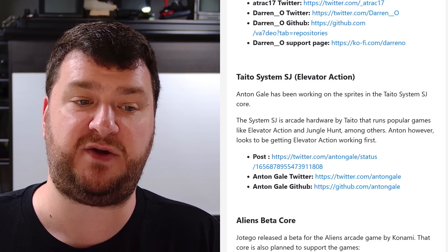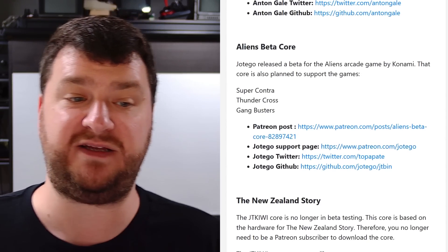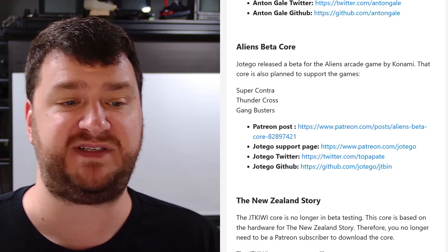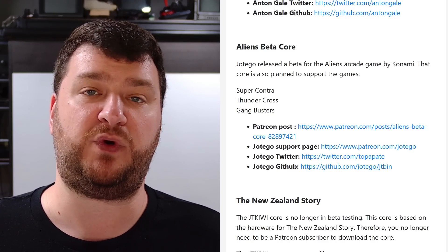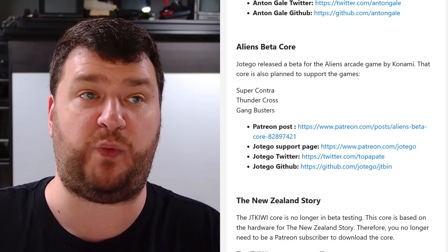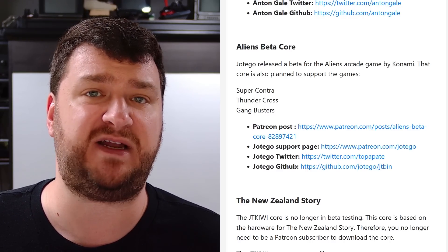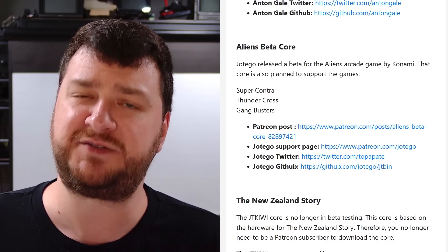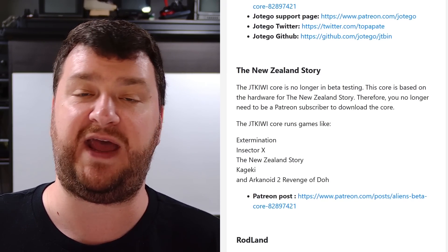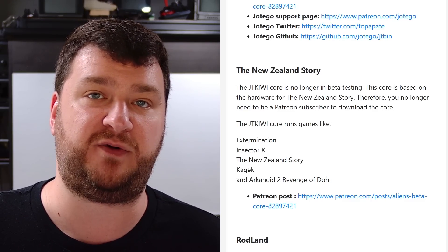Anton Gale is continuing work on the Taito System SJ core, which will run Elevator Action, and is making some progress. Also, Hotego just released a beta for the Aliens arcade game by Konami — this core also supports Super Contra, Thundercross, and Gang Busters. As usual, if you're a beta tester or Patreon supporter you can get access immediately; if not, you can wait until it goes public and get it completely for free. The JT Kiwi core offering New Zealand Story and others is now out of beta — just use your favorite updater to get it.